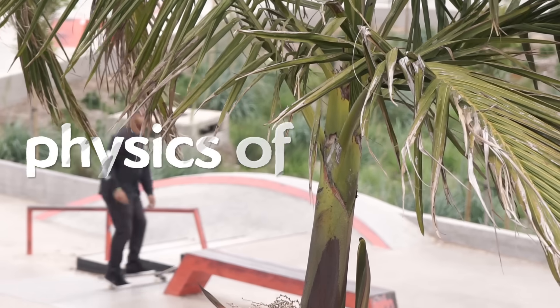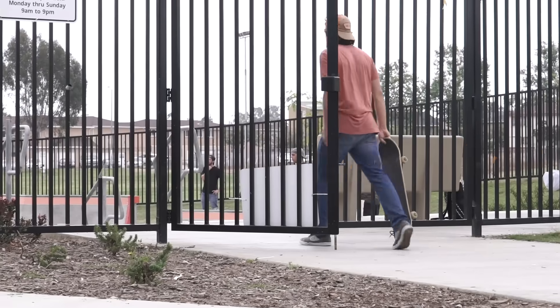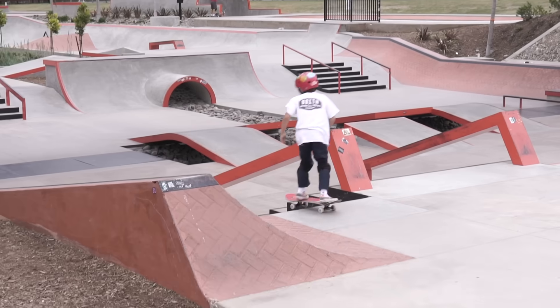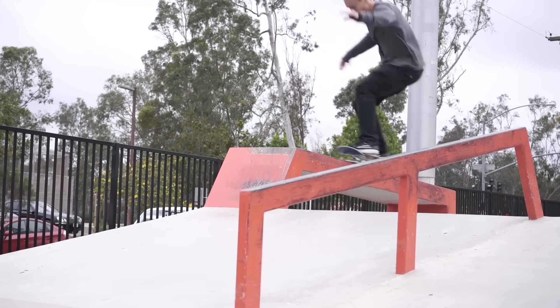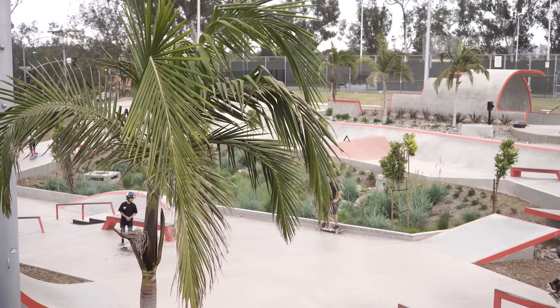One of the top requests I get for video topics is: 'Do the physics of insert random sport.' And I always hesitate because science is interesting when you have a question driving your curiosity. And if that question is 'what's the physics in skateboarding,' it's only going to be interesting to you if you're already into physics and skateboarding.